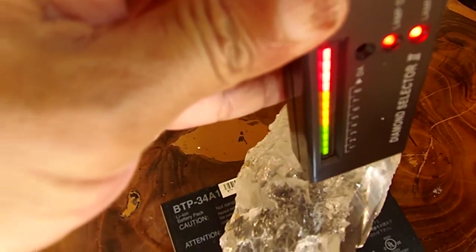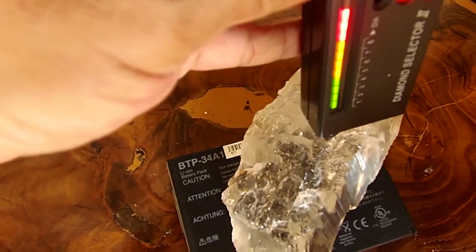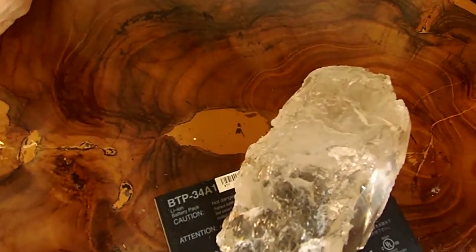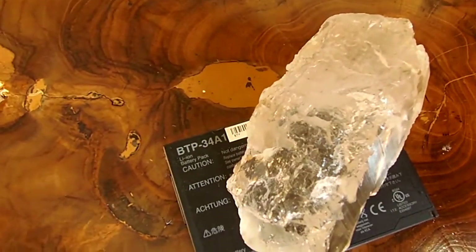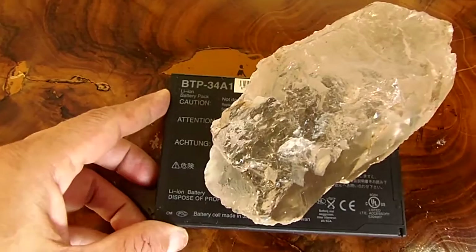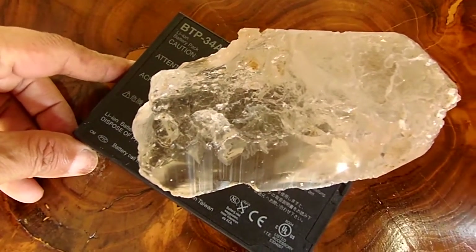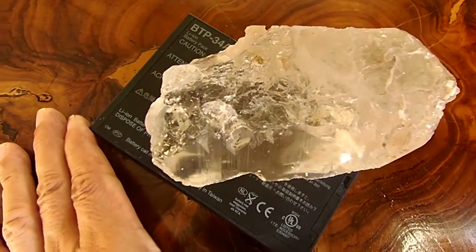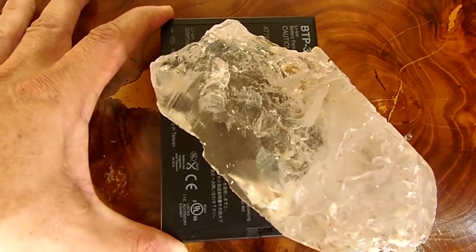This stone has been referred by the DiamondView instrument. At this stage, we don't know whether it's synthetic or one of the rare types of natural diamond, so I'm going to place it into the stone holder and slide it into the sample chamber of DiamondView. I'll focus the visible image onto the table of the stone, and now I'm going to shine the ultraviolet lights onto the stone.